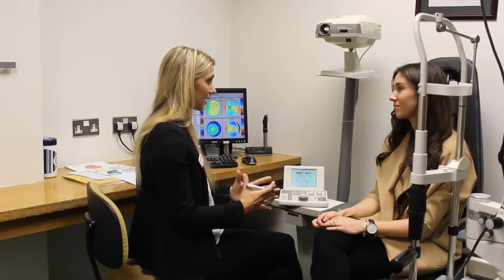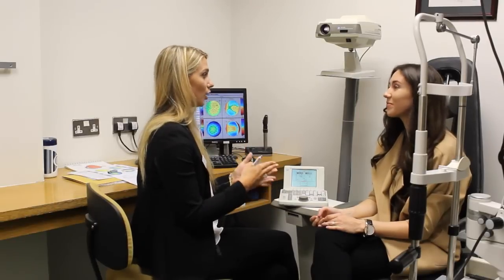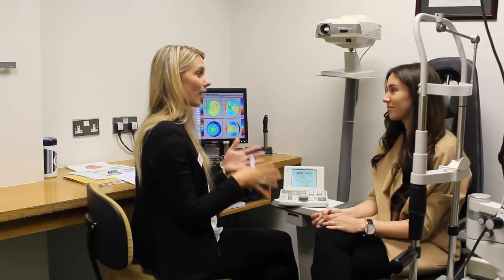If the prescription changes after treatment, it's unlikely but it can happen. You feel no pain and no discomfort during treatment because of local numbing drops — you are fully awake throughout. You lie down, look at a bright light, count to 65 seconds, and that's done.